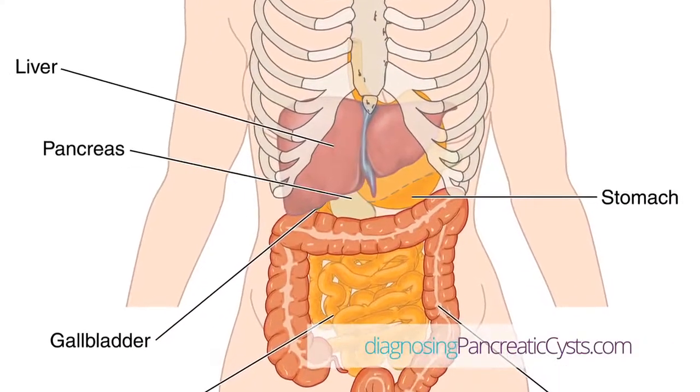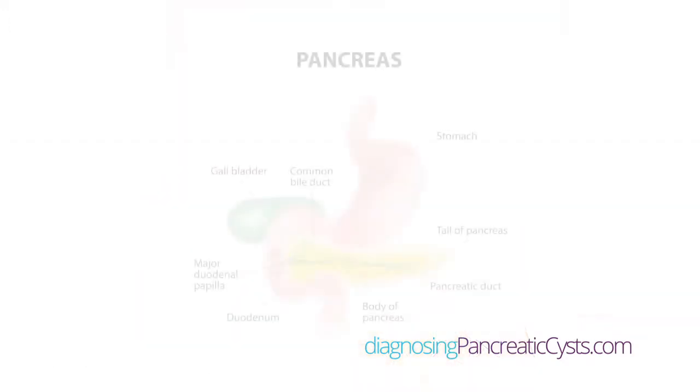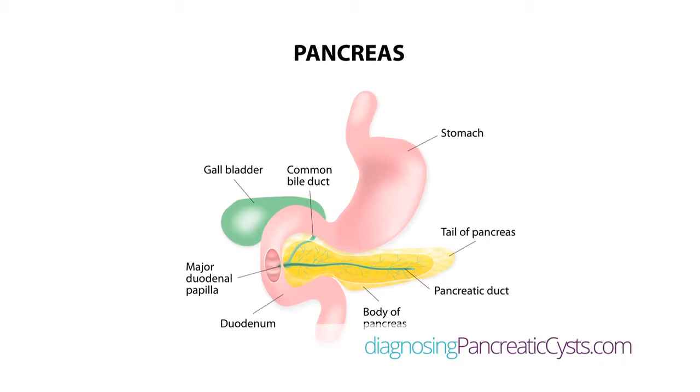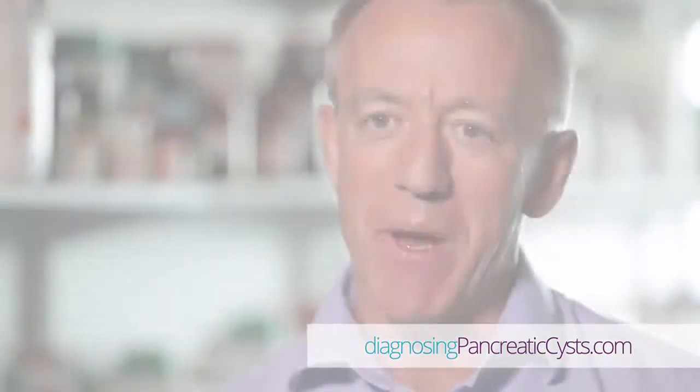A cyst is a small collection of fluid either within or on the pancreas, which we see on usually non-invasive imaging that a patient has undergone. The decisions we need to make about that are whether it might be inflammatory or whether it might be a true cyst of the pancreas, and we do further tests to look into that.